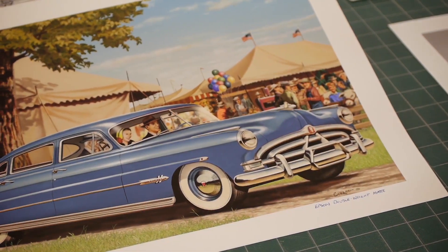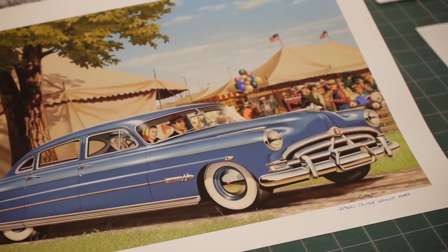Recent advances in fine art printing technology have turned the art world on its head, transforming how artists of all kinds make and sell reproductions of their work. Think about it — before the days of digital printing, options were limited and potentially costly.